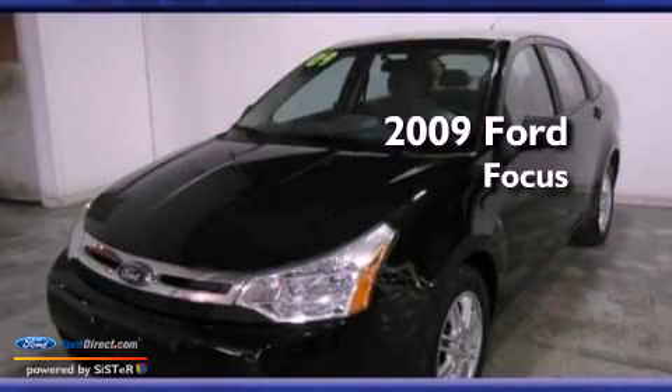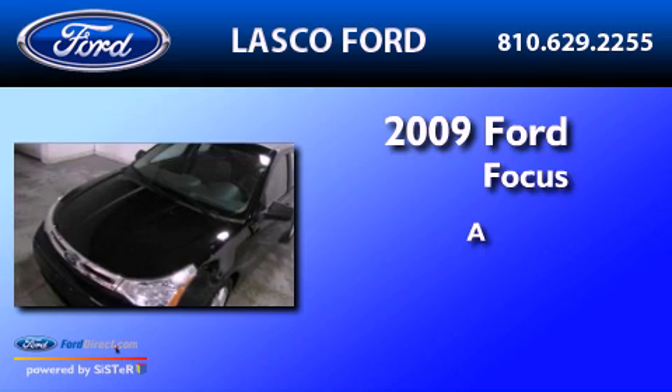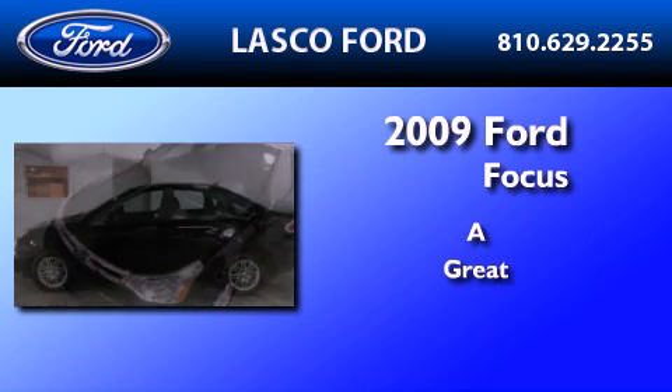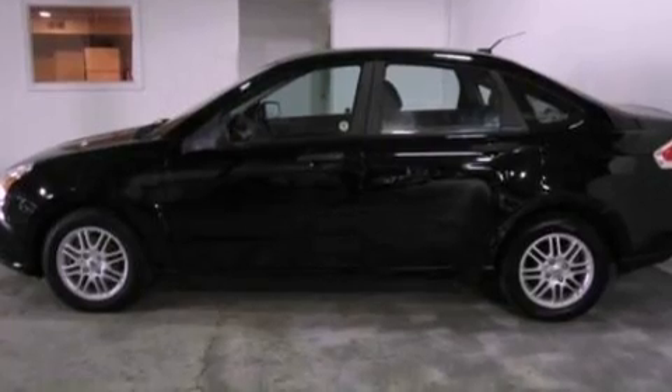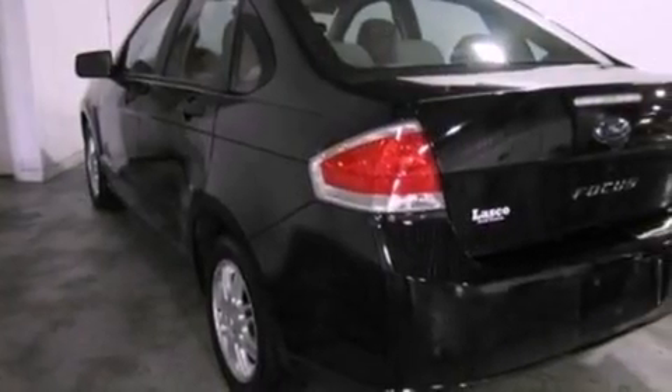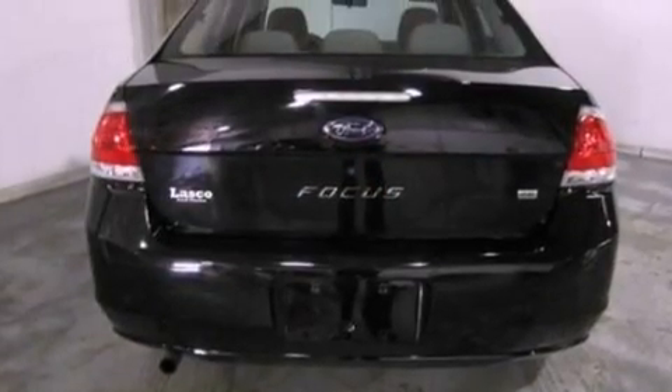This is a certified pre-owned 2009 Ford Focus. Its top features include a multi-link rear suspension, a low tire pressure indicator, aluminum wheels, and satellite radio.